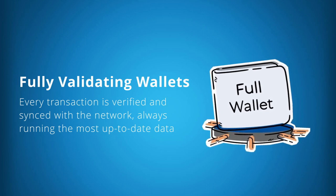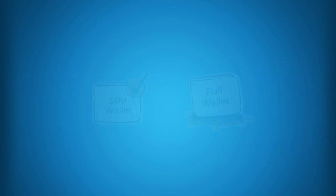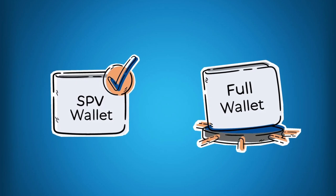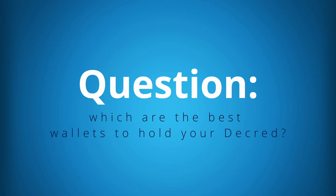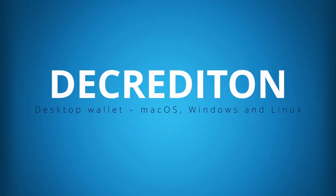Fully validating wallets store the entire blockchain, which is currently around 11 gigabytes. The initial sync with the Decred blockchain will take approximately four hours. It's worth noting that after you've completed your initial sync, future syncs are significantly quicker — for example, if you're opening your wallet weekly, future syncs will take approximately a few seconds. Which brings me to my main point: what are the best wallets to hold your Decred? If you're a big holder and you want the highest security, there's no better wallet than Decrediton.